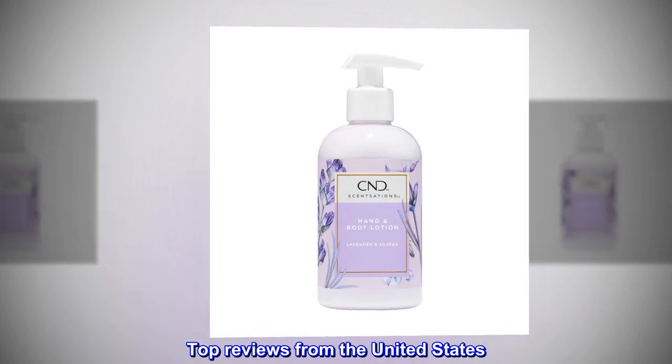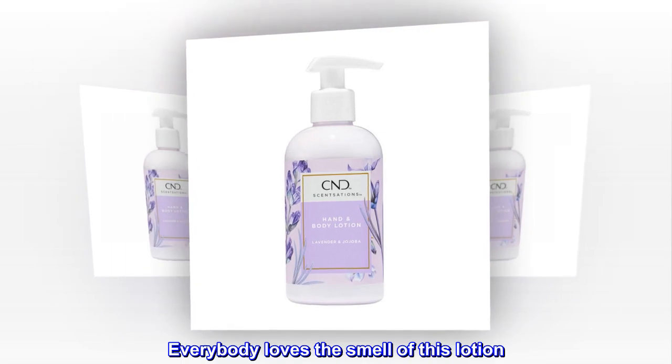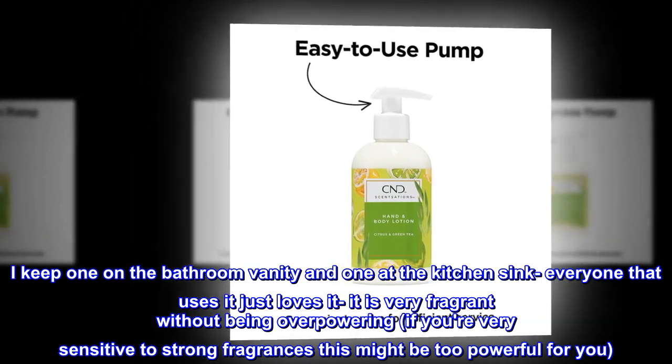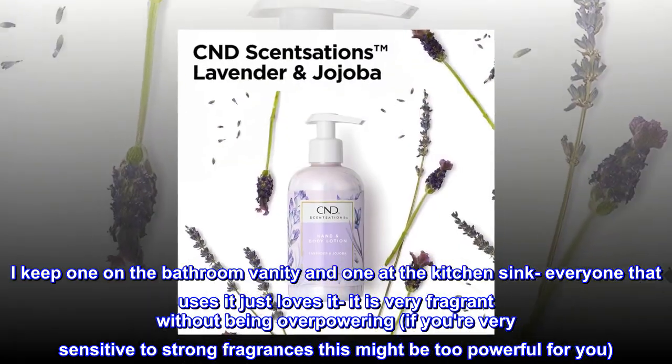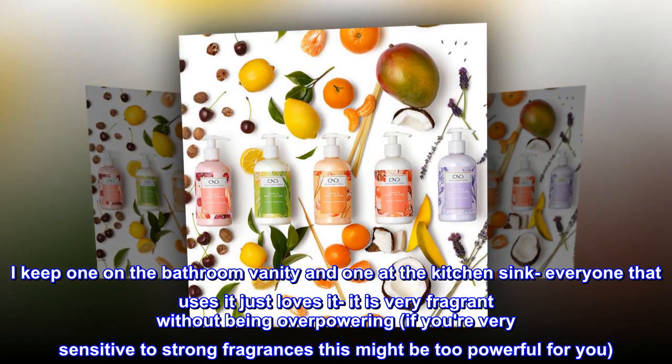Top reviews from the United States. Love this lavender moisturizer — very fragrant. Everybody loves the smell of this lotion. I keep one on the bathroom vanity and one at the kitchen sink; everyone that uses it just loves it. It is very fragrant without being overpowering.